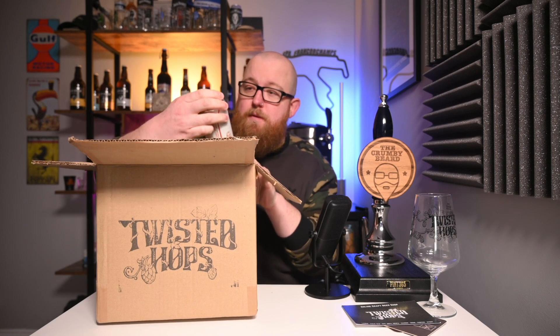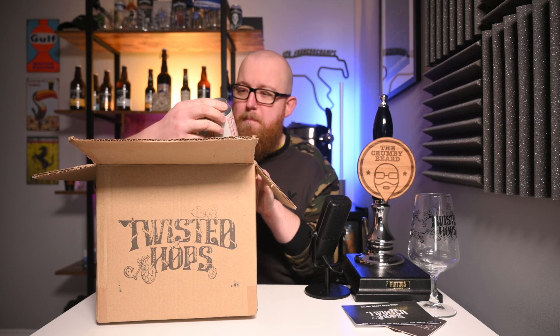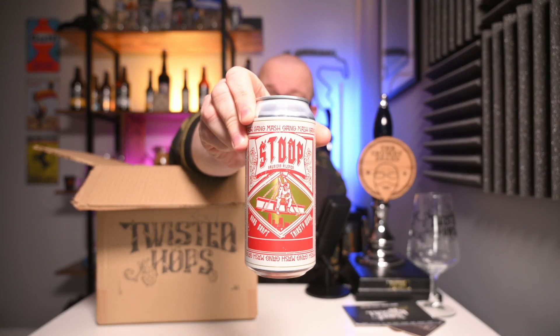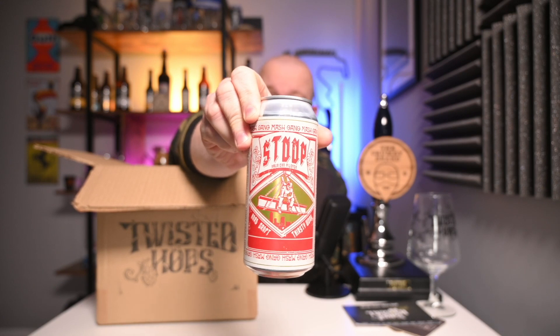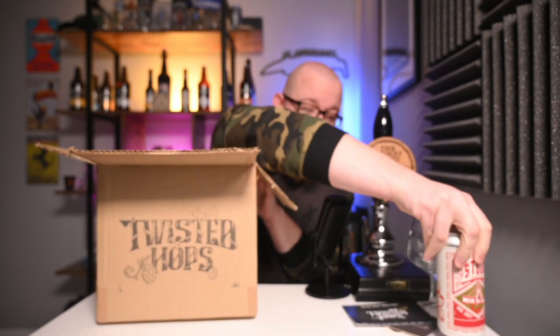First up we have a beer called Stoop, which is an American pilsner from Mash Gang. Not familiar with them but it looked interesting, and I fancy starting to stock up on a few lagers and pilsners for the inevitable warm weather that will start coming in the next few months.